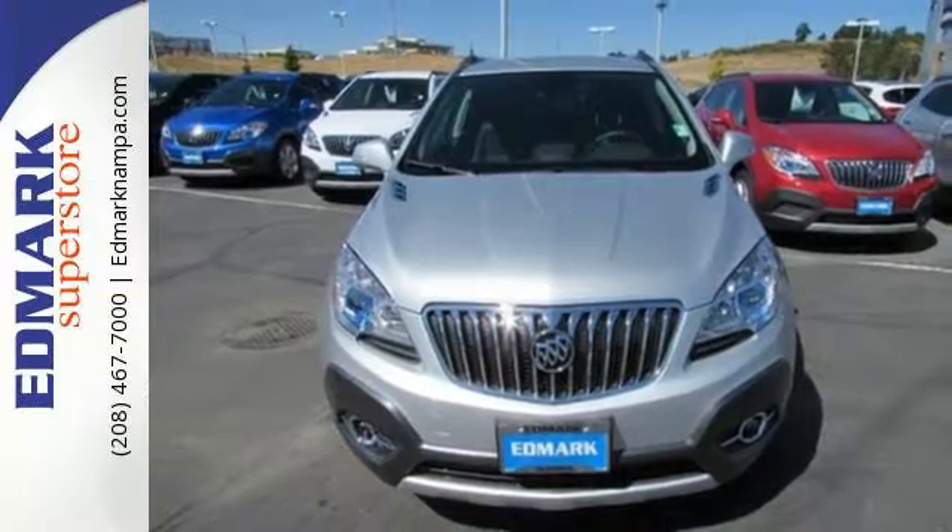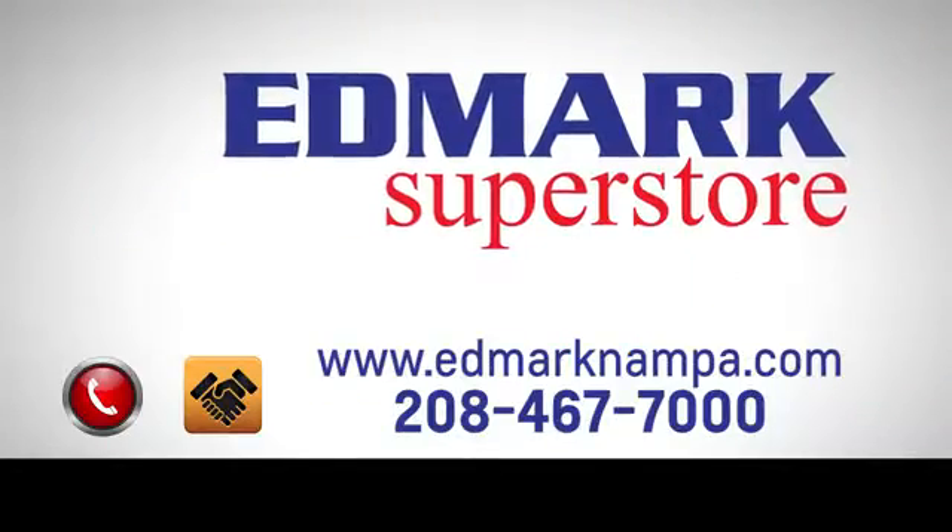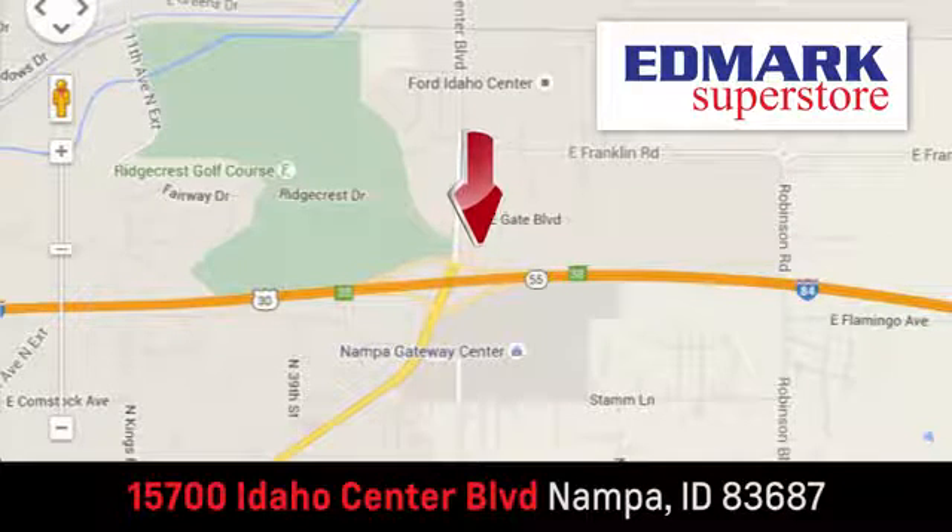Swing by today for a test drive. Fast, fair and fun. Give us a call or stop by — we're conveniently located in the Idaho Center Auto Mall.